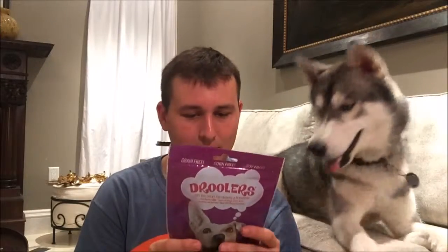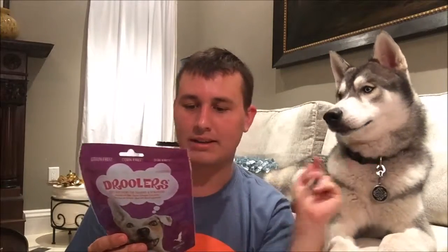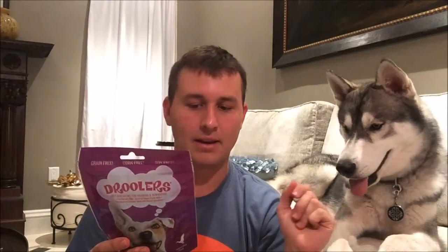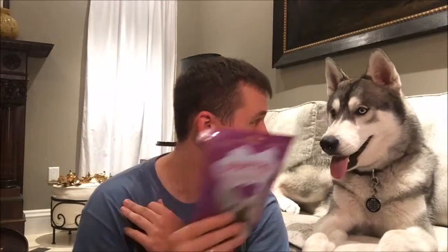Manufactured in the USA, and they contain no artificial flavors, corn, wheat, soy, or wheat gluten. Ingredients are duck, tapioca starch, barley flour, malted barley flour, glycerin, and brewer's yeast. Crude protein is 13% and minimum crude fat is 9%. Looks okay to me.